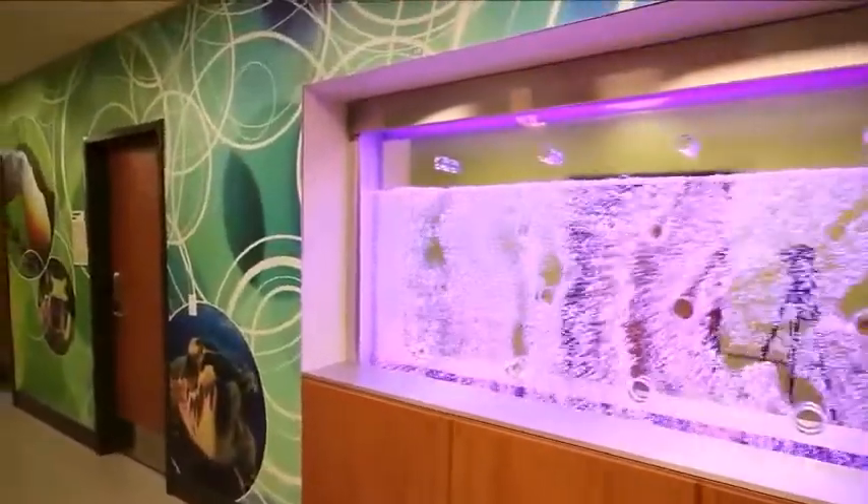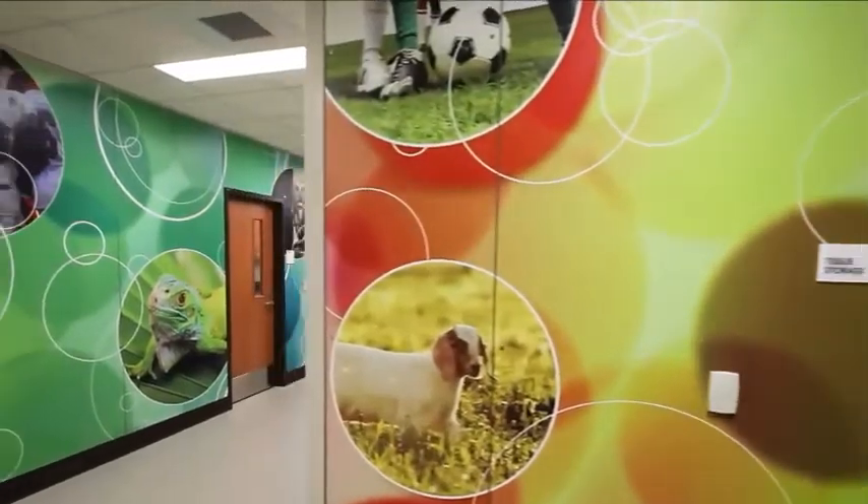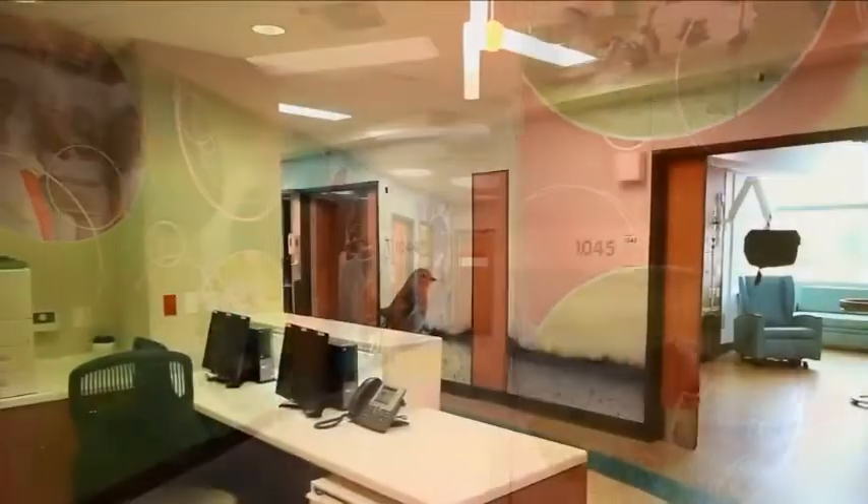The walls are geared at lifting the spirits of the patients. Wall armor turns what could otherwise be boring walls into engaging murals.